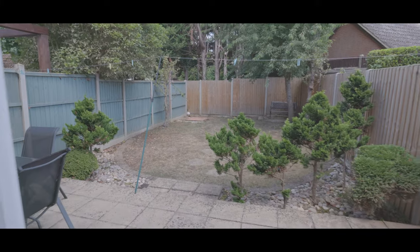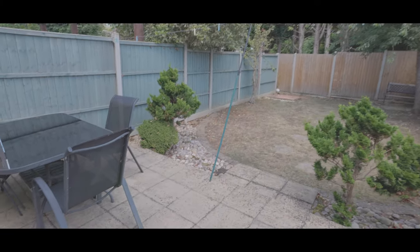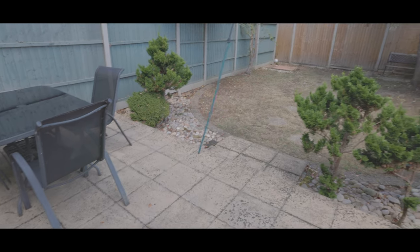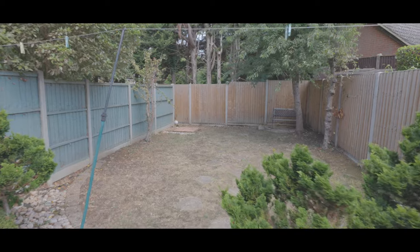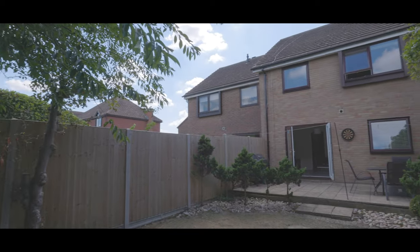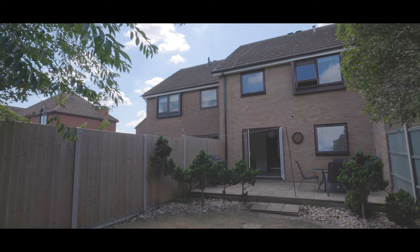Externally, the rear garden is mainly laid to lawn with a large patio area and enjoys a high degree of privacy. If you'd like to arrange a viewing, please contact the Maidenhead office today to make your reservation.